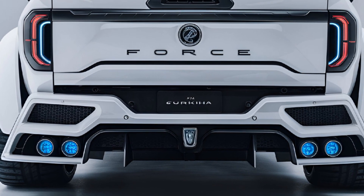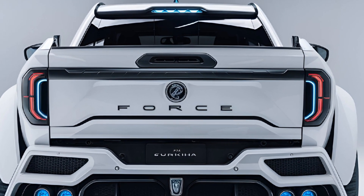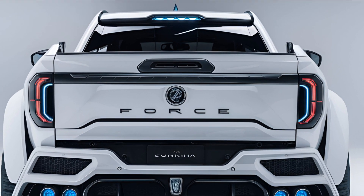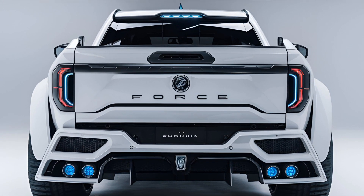A tough bumper gives it a no-nonsense look. The roof rails and rear-mounted spare wheel add to its adventurous vibe, making it clear that the Gorkha is ready for anything you throw at it.